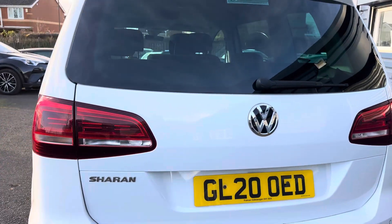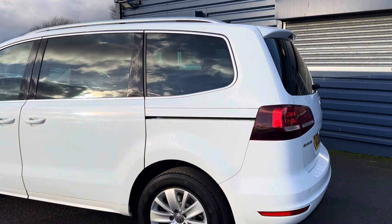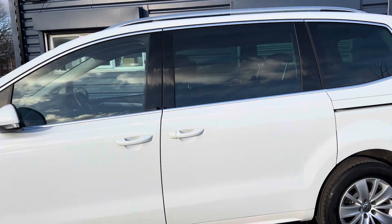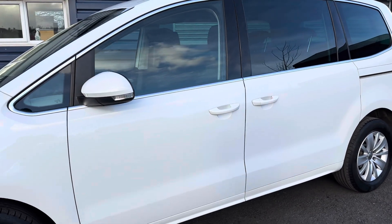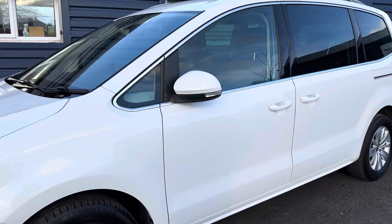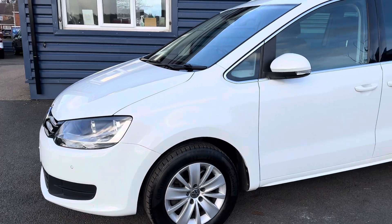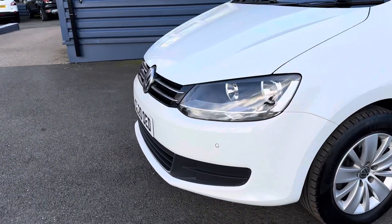Part exchanges are welcome and finance options are available on this car. The car comes with two keys. It was last serviced on the 20th of July 2023 at 39,249 miles. The current MOT runs out on the 4th of August 2024, and we've also got front parking sensors.